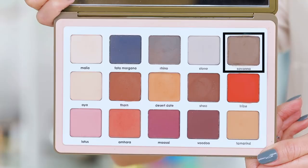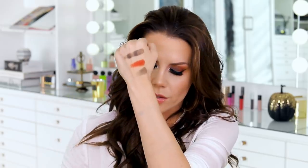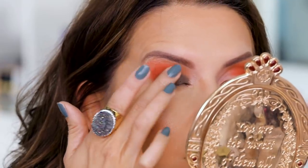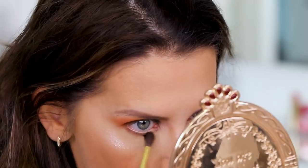Then I went kind of crazy and took the shade Savannah — a beautiful army green — and packed it all over the lid. When I pack things on the lid I do not pull; I take the color where I want it and press press press and build it up. I tilt back and smooth my lid out by raising my eyebrows, then press down without tugging. Then I took a brush with the shade Thorn and accentuated the outer edge, pulling a little color through to make sure there was no choppiness between the green shade and the orange.